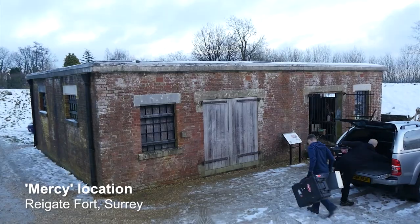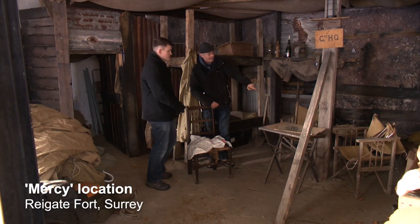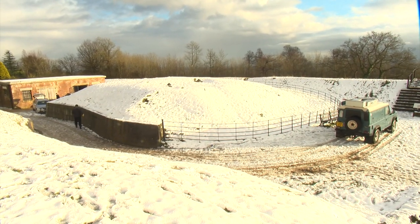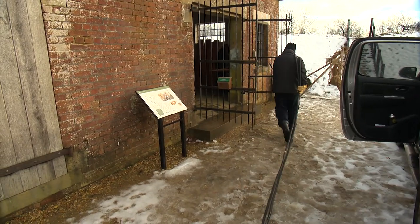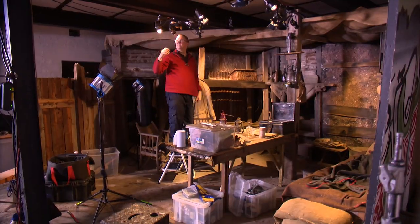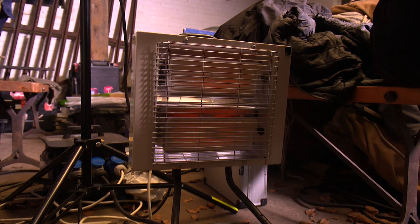The Gemini generator truck was absolutely critical to the success of the filming of Mercy. We found a great location for this First World War shoot, but the location had absolutely no power whatsoever. So the generator truck had not only to supply all the technical departments with power, but also catering and the general lighting around the whole of the location.